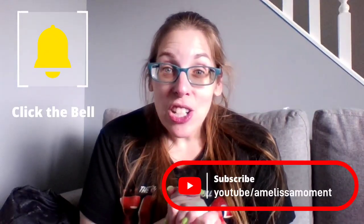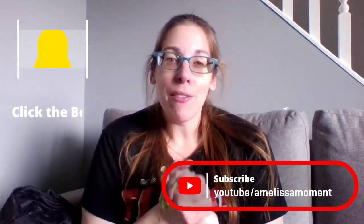Thank you so much for watching. I appreciate every single one of you. Thank you for your support — we'll see you in the next one. Bye!